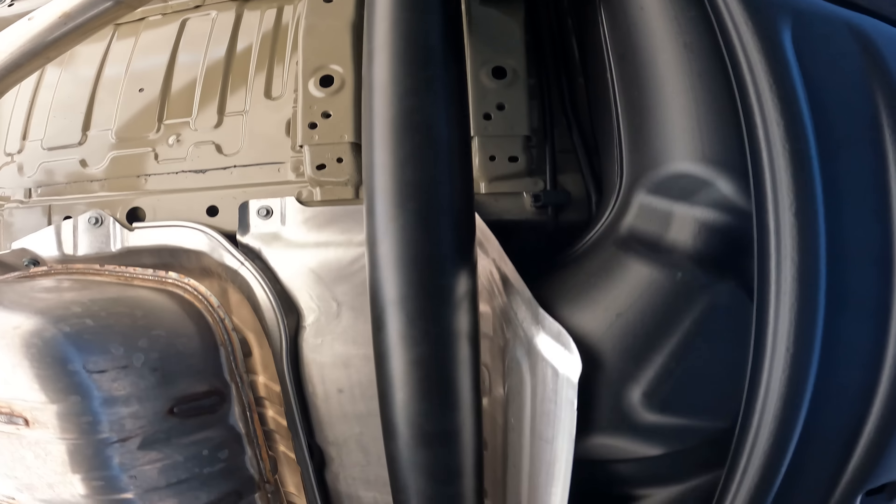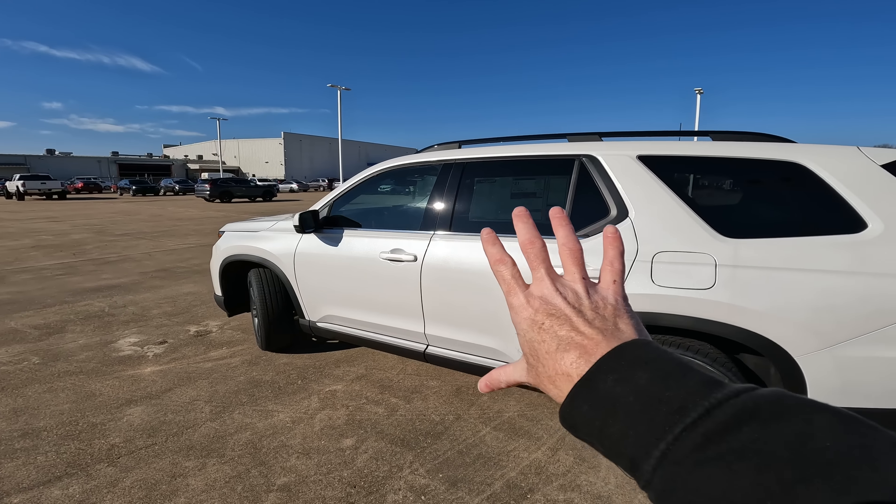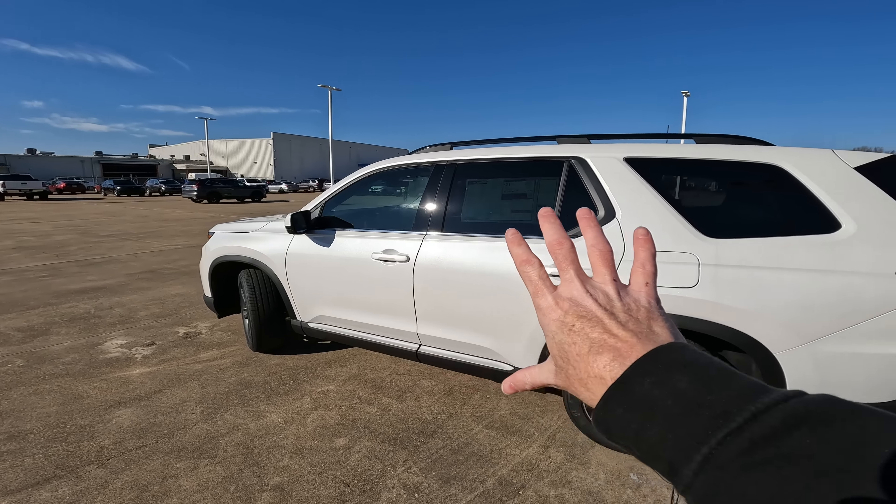Here is a look at your remote. You can see it does have remote start right there and all the other things you're probably used to seeing. And when you lock the vehicle, the power folding side view mirrors do fold in — good news there. A very nice overall look; everything is kind of boxy looking here, but it really gives the brand new Pilot a more aggressive look.